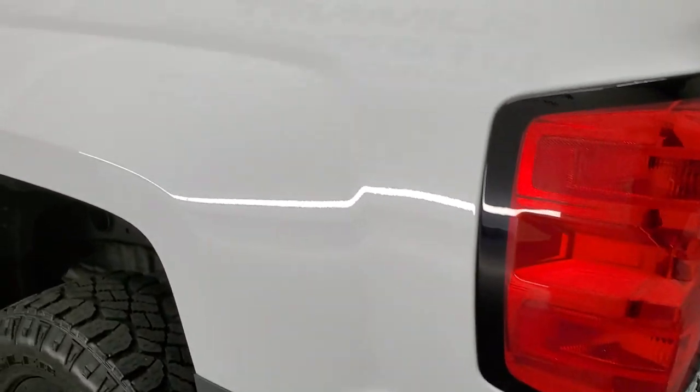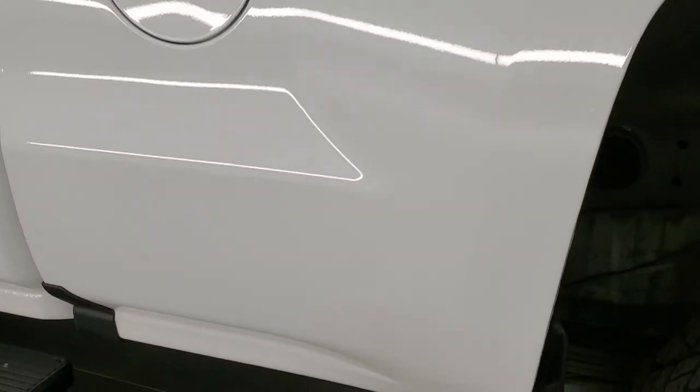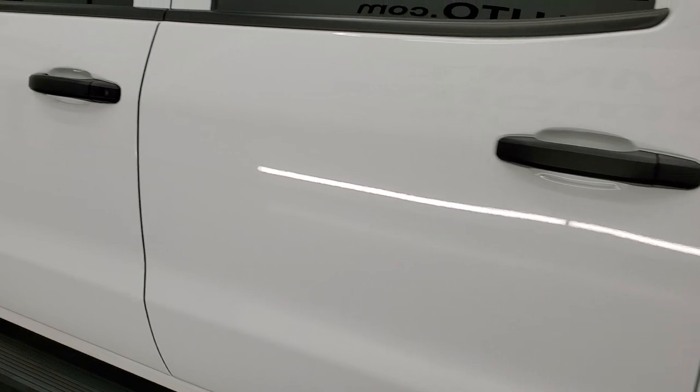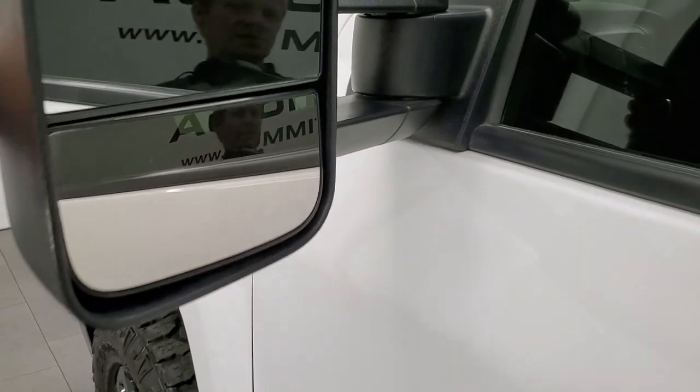As you go down the driver side, it's just as clean as the passenger side — no dents or dings on the box and this back rim is in excellent shape as well. No scuffs or scrapes. As you go down the rest of the side of the truck it looks really good. It does have telescopic tow mirrors, so they telescope out and they also fold in.